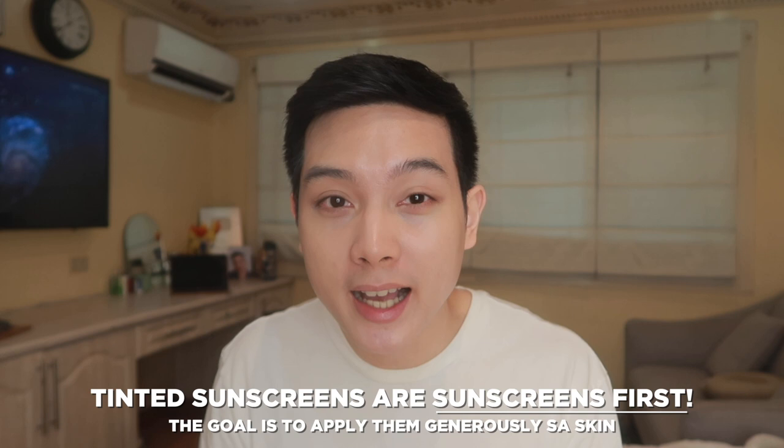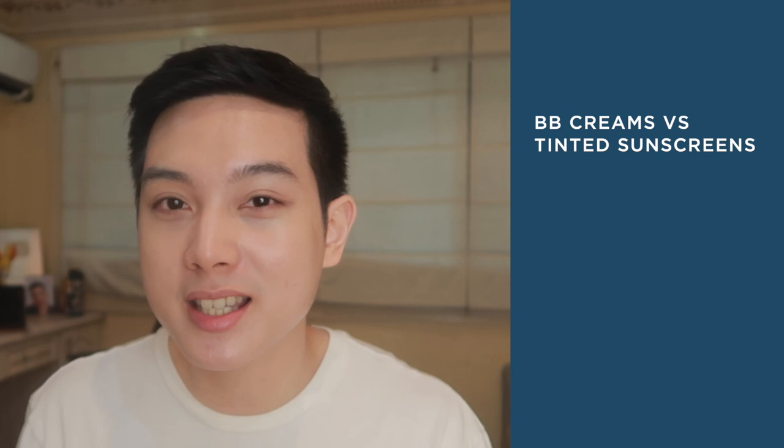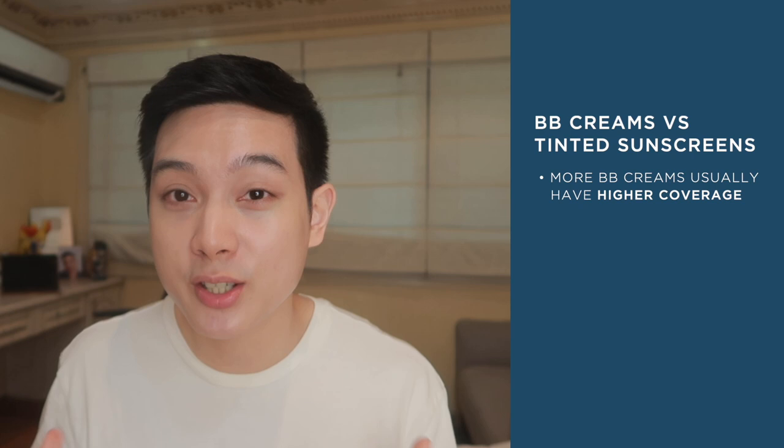Tinted sunscreens are still mainly sunscreens, and as with any sunscreen, ang goal lagi is to generously apply it sa skin. Pwede ka maglagay ng maraming amounts nito sa skin — and dahil sheer lang siya or lightweight lang yung coverage niya, hindi ka magmumukhang mumu sa sobrang dami ng nilagay mo. On the other hand, BB creams tend to be the opposite of tinted sunscreens in a way. A lot of BB creams have higher coverage compared to tinted sunscreens — lalong-lalo na if sa Korean BB creams ka titingin, as in foundation levels na siya, some people literally use it to replace foundation. And dahil mas tinted sila or mas mataas yung coverage nila, usually mas hindi din sila nakuhulas compared to tinted sunscreen kasi mas maraming tint si BB cream.